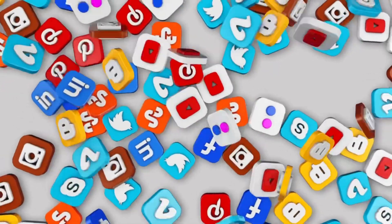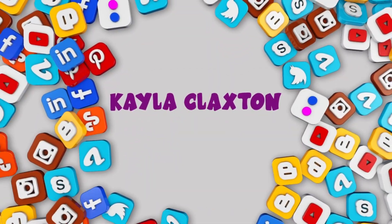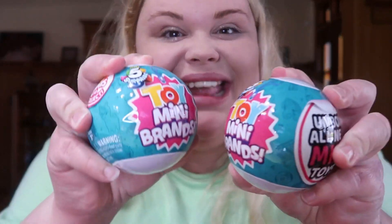Oh my, it's a bear! Hello, this is Kayla Claxton's channel — da-da-da-da, yeah! What's up, everybody? It's your girl Kayla Claxton, back in again with another video. Today we're opening toy mini brands!